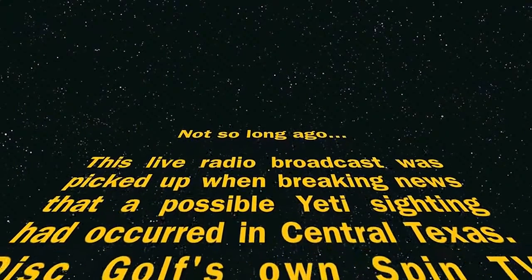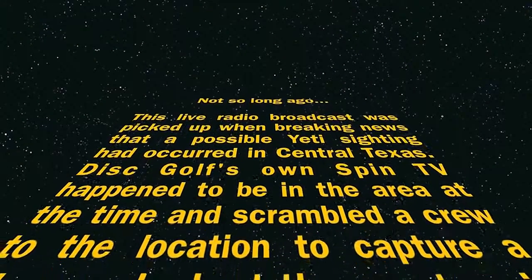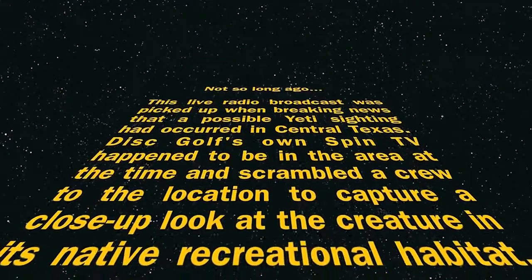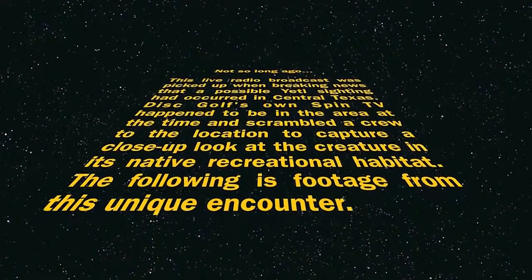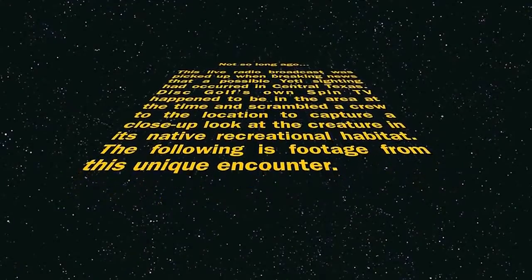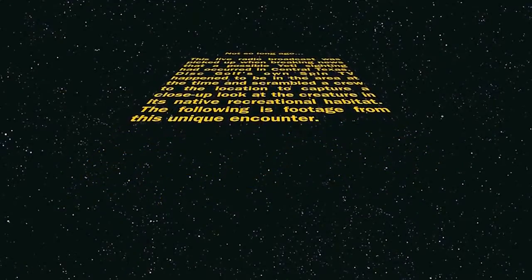Traffic looks smooth and we should be in for a fabulous day. Hold on, what's this? Breaking news. Oh my goodness, apparently there has been a Yeti sighting, and we have a live video crew on site. Let's take it down to Chuck and see what he has discovered.